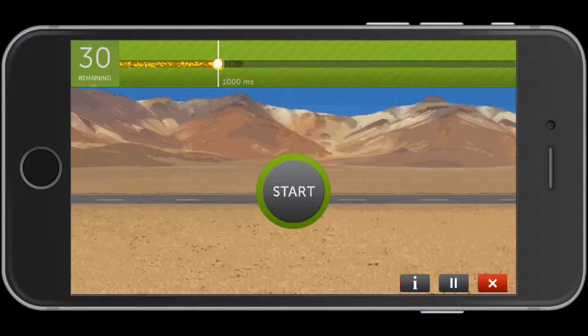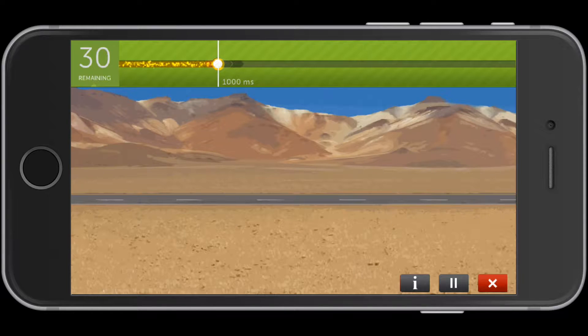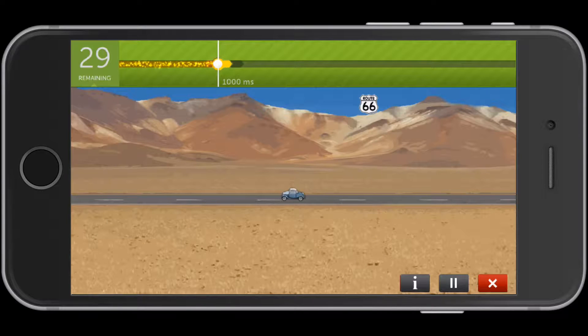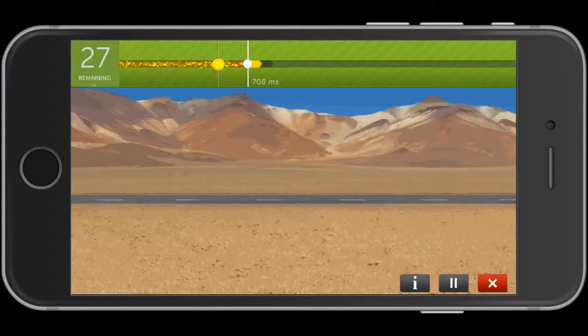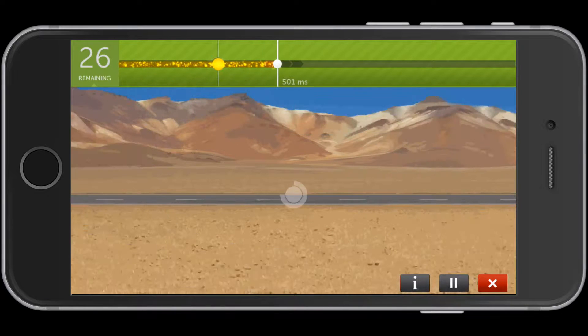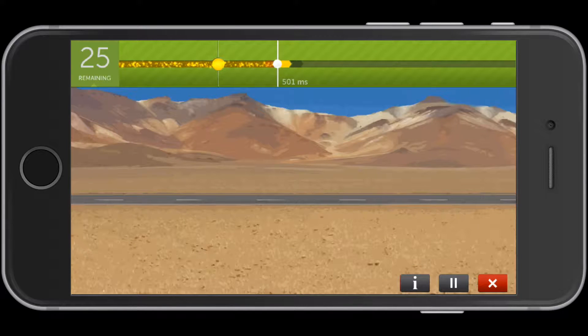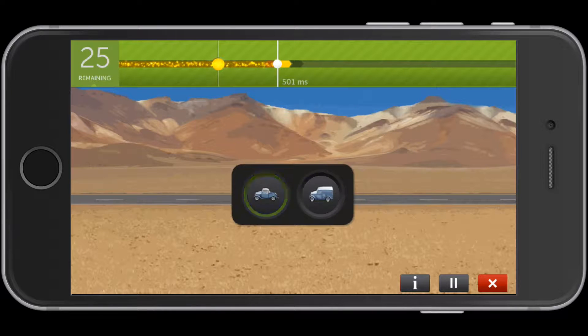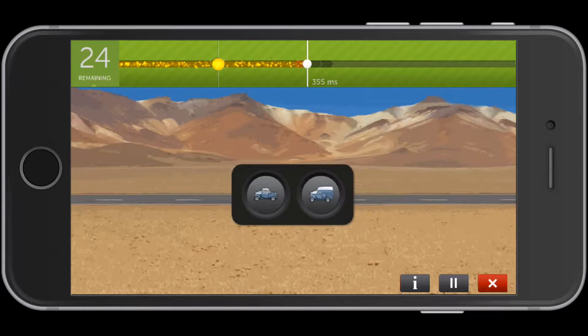I'll turn it here in landscape view — looks like that's going to work. Hit start, and you can see I have to choose which car and where I saw the Route 66 sign, and the game gets faster as time goes by. If you make a mistake, it'll let you know. Otherwise it just keeps going, getting faster and faster. This was one of the games utilized in the study that showed a reduced incidence of dementia.